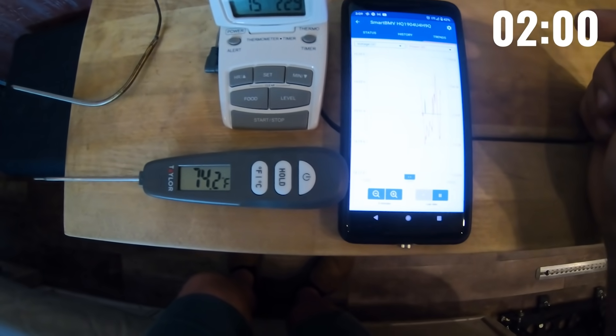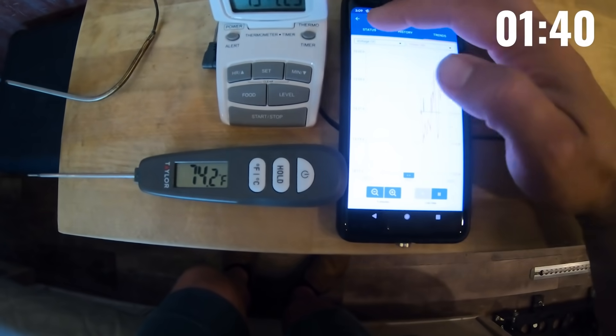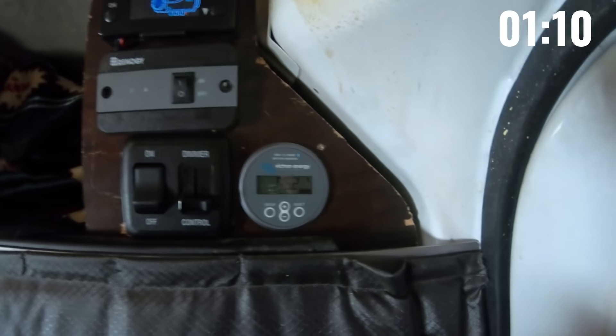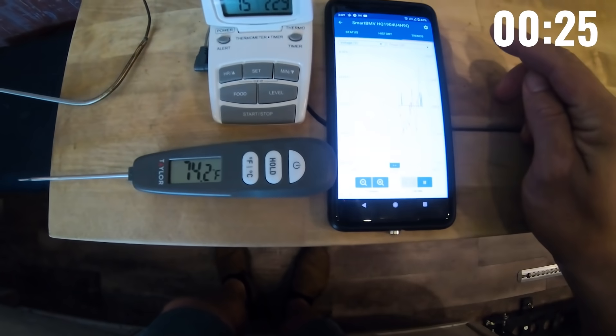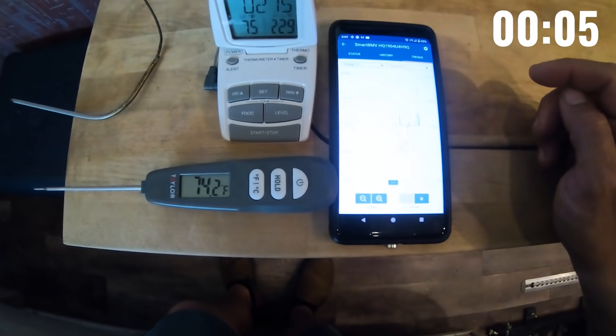The graph jumps around because it doesn't save your data unless you have the app open the whole time — so if you answer a text or a call, it doesn't record. That's my only gripe with Victron. It's the smart 712 monitor, and you have to buy like a $300 servo if you want to keep your data logging while you're not logged into the app.